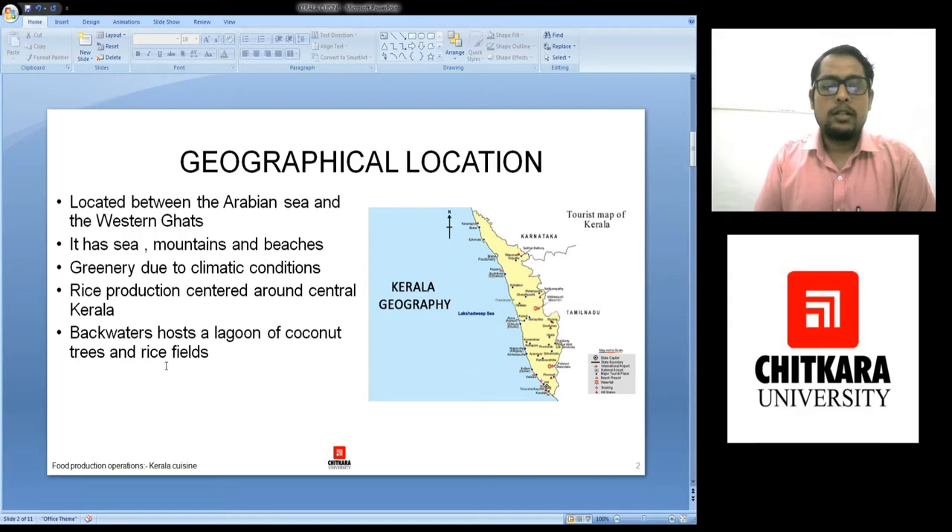Kerala has sea, mountains, and beaches. The beaches are golden sand beaches and we have got different beaches which are Kerala's scenic beauty. The climate condition is such that it has a lot of green tea, a lot of rain, a lot of heat, and rice is produced in abundance here along with a lot of water.